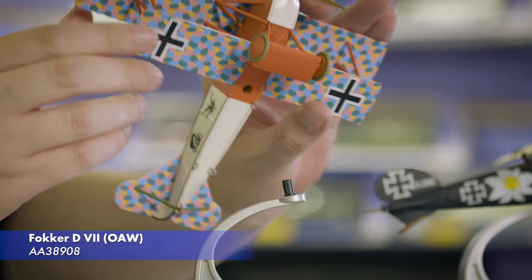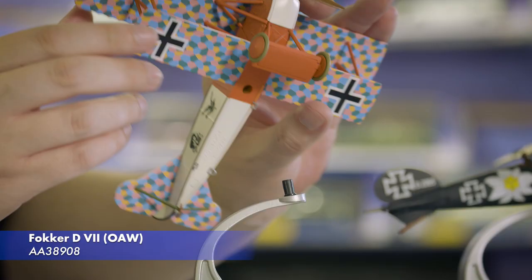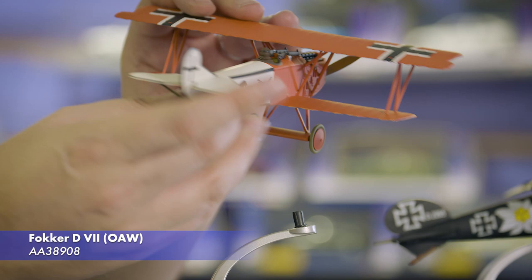Firstly, this striking Fokker D7 that was flown by Lieutenant Kurt Monnington during the late summer of 1918, featuring Monnington's personal skull and crossbones emblem and a colourful dazzle pattern underneath the wings. This release is due to arrive in December.